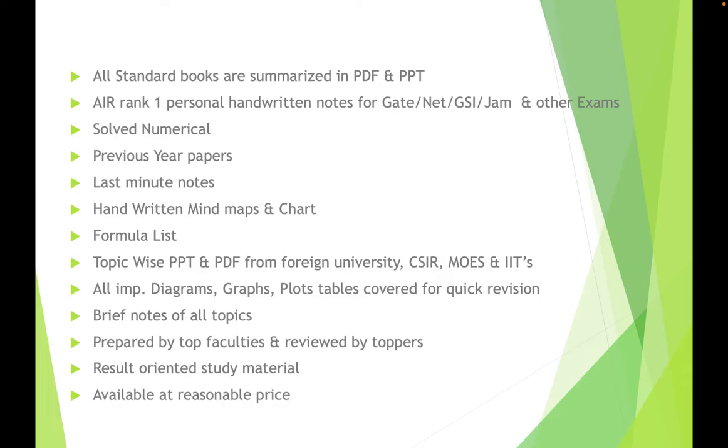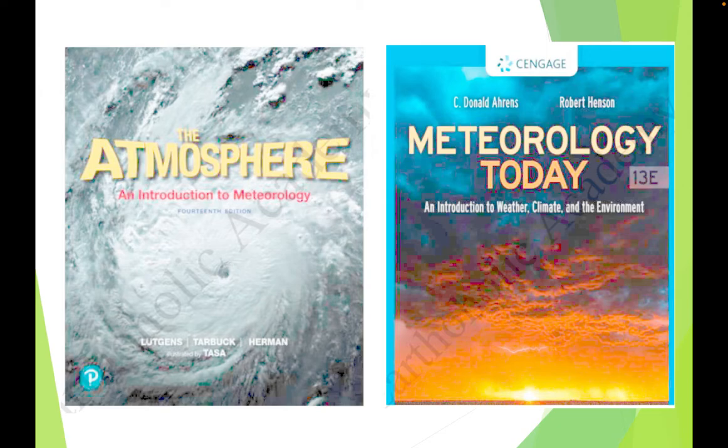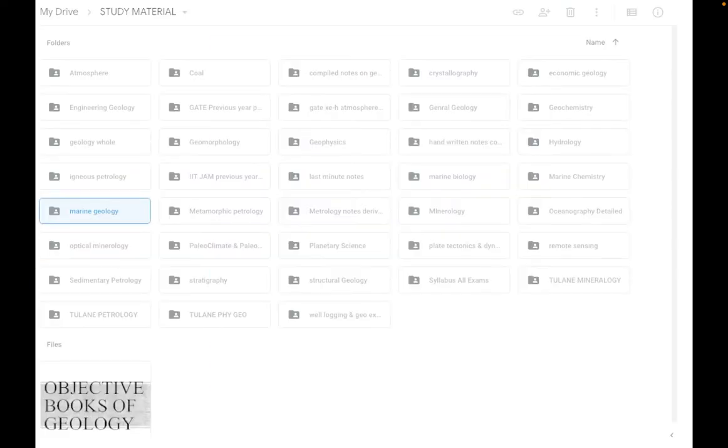We also have brief notes for every topic — no need to go into detail. Different categories exist in every section. For example, in atmosphere you will get a file called 'Atmosphere for Beginners,' another called 'Atmosphere for Advanced Students,' and another called 'Atmospheric Brief Notes.' This material is result-oriented — if you complete it, there is no need to go through those 600 to 800 page books.